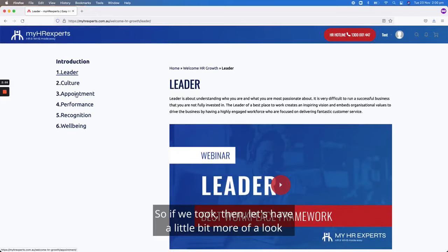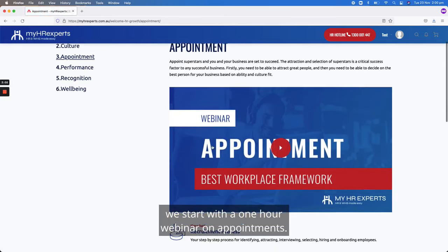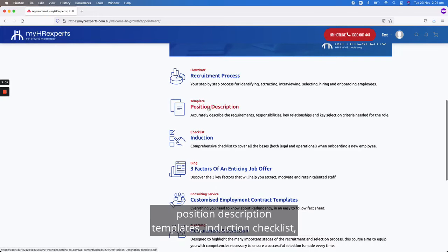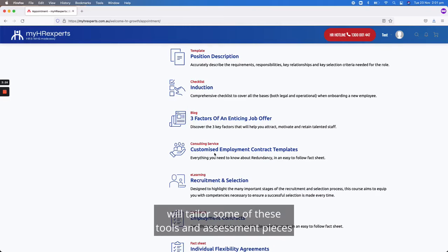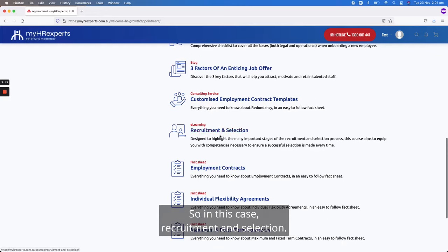Let's look at the appointment pillar. Similar to all the others, we start with a one-hour webinar on appointments — this is all about recruitment and selection. We have a recruitment process flowchart, position description templates, an induction checklist, and content around how to structure an enticing job offer. A feature of all membership packages is that our Australian HR consulting team will tailor some of these tools and assessment pieces to your organization, and we've also incorporated a lot of e-learning courses, such as recruitment and selection.